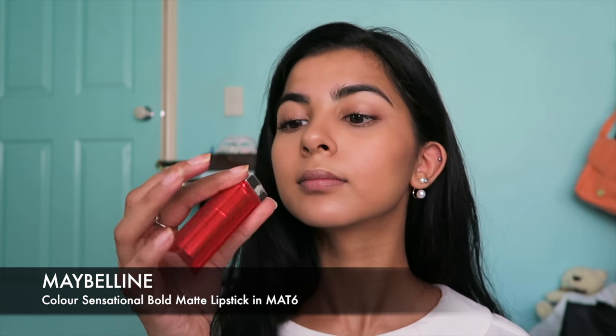Onto the lips — I'm using my most used lipstick, actually. This red from Maybelline. It's one of my favourite lipsticks ever. Blotting excess off with a tissue and then fixing the edges a little bit with this lip brush.